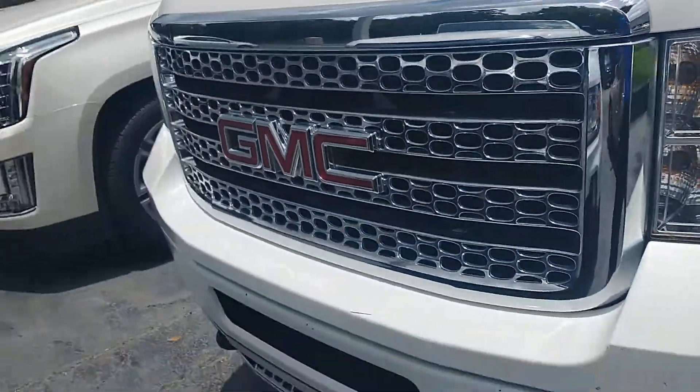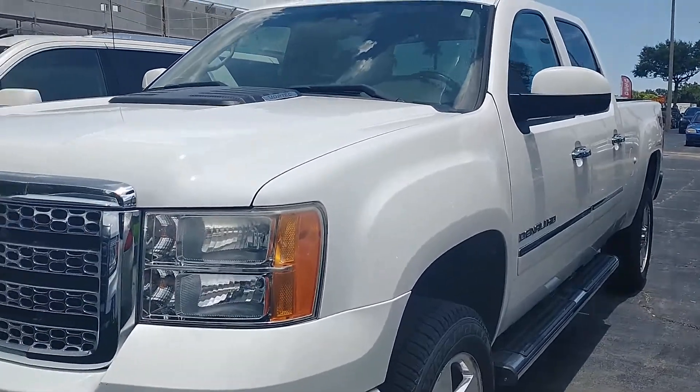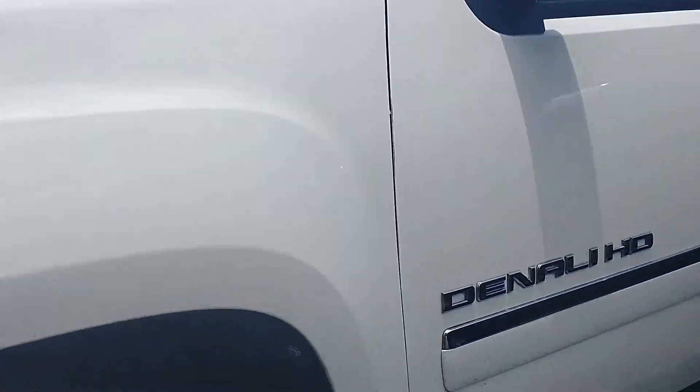Joe from Ritchie Autos in Daytona Beach. This is a 2011 Finale HD. It is a gas engine.